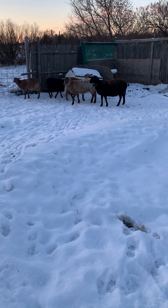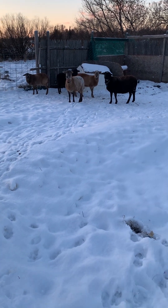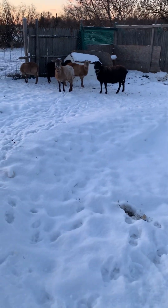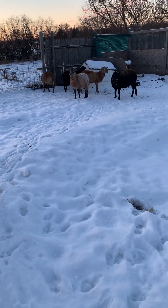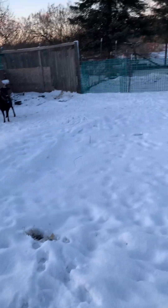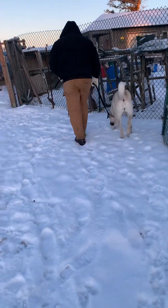The sheep recognize that she's new and they're very cautious — like, 'We don't know who this is, we're not sure if this is okay.' Eventually your livestock get to know the dog and vice versa, and there's a mutual trust and respect that happens. But right now she's just more interested in exploring, which is great.